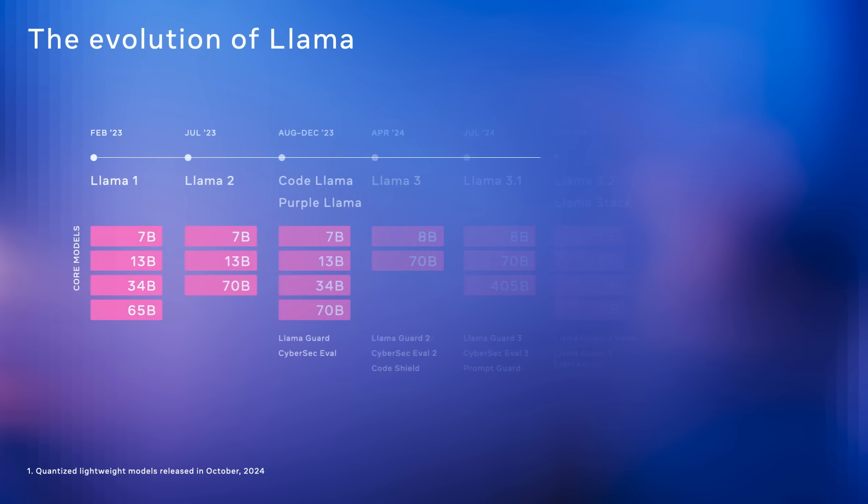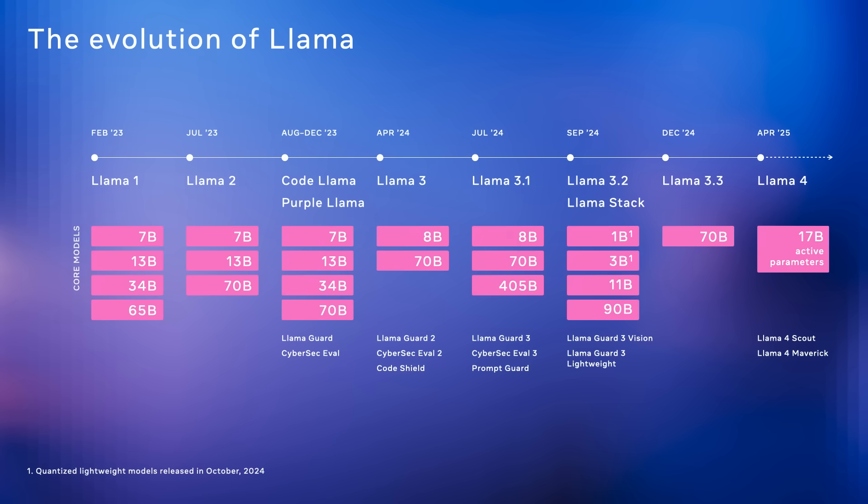To start, I want to first take a look back at the evolution of Llama. Since early 2023, the Llama model family has advanced rapidly from Llama 1 and Llama 2 to increasingly powerful versions in the Llama 3 series. In 2024, we saw major leaps in scale, safety, and capabilities, including models like Llama 3.1 with 405 billion parameters and additions like Llama Guard and Vision.